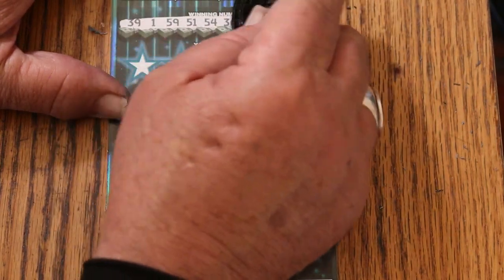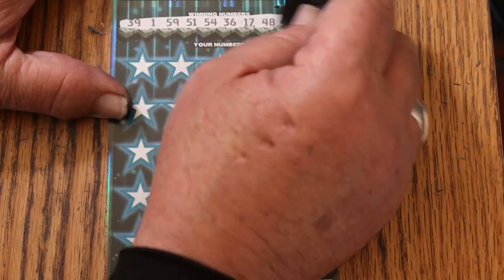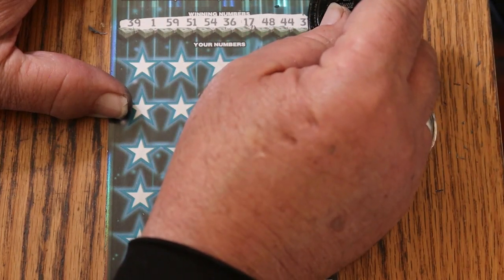Your numbers are: 39, 1, 59, 51, 54, 36, 17, 48, 44, and 37.